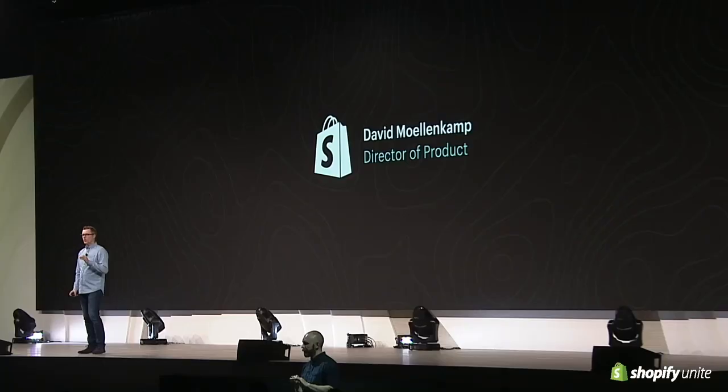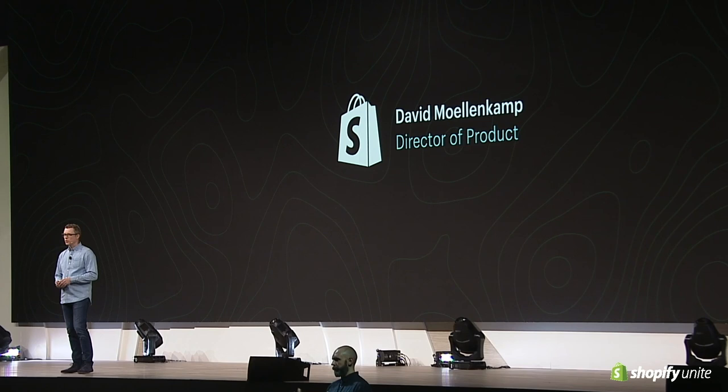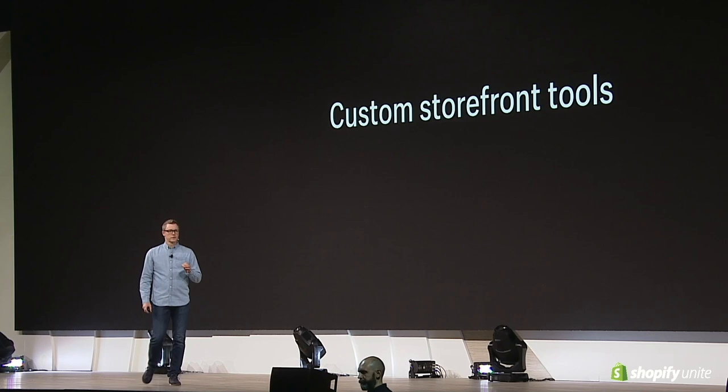We just heard Cynthia walk us through changes to online store and products that virtually all of our customers would feel comfortable using. Let's shift gears now and focus on those merchants and partners with more unique requirements. Many of our merchants, regardless of their size, have very specialized needs when it comes to reaching their customers and making the most of those interactions. For these needs, we offer our custom storefront tools and the ability to create limitless shopping experiences.